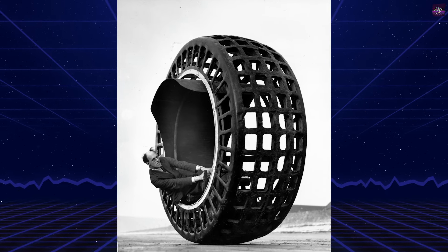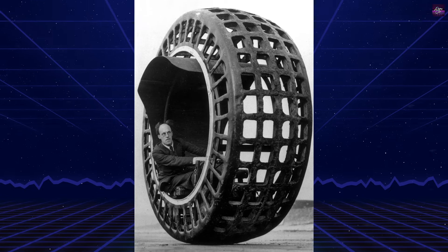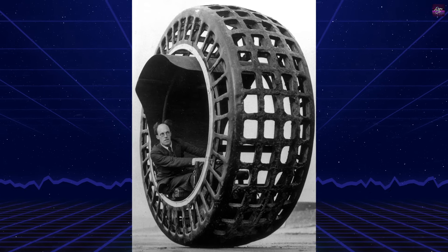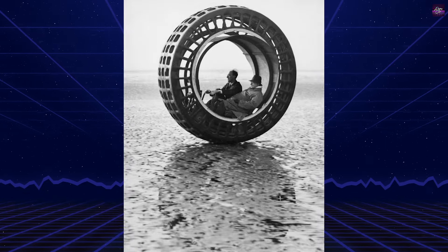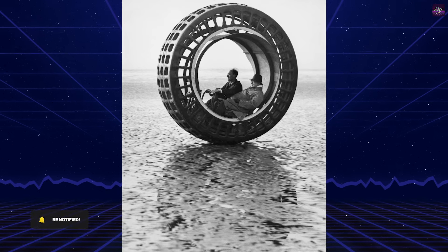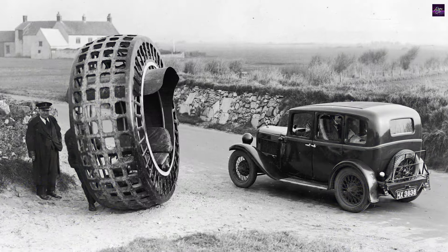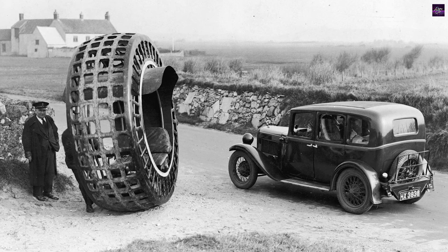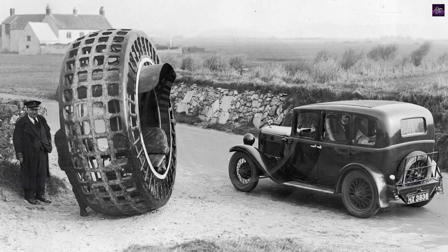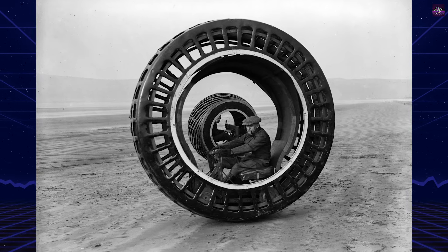The Dynasphere's design featured a large, singular wheel that housed the driver and motor within its circumference. Two initial prototypes were built: a smaller electric model and a larger gasoline-powered version. The gasoline prototype, standing 10 feet tall and weighing 1,000 pounds, was constructed from iron latticework. It was powered by a 2.5 or 6 horsepower two-cylinder air-cooled Douglas engine with a three-speed gearbox, including reverse, and could reach top speeds of 25 to 30 miles per hour.